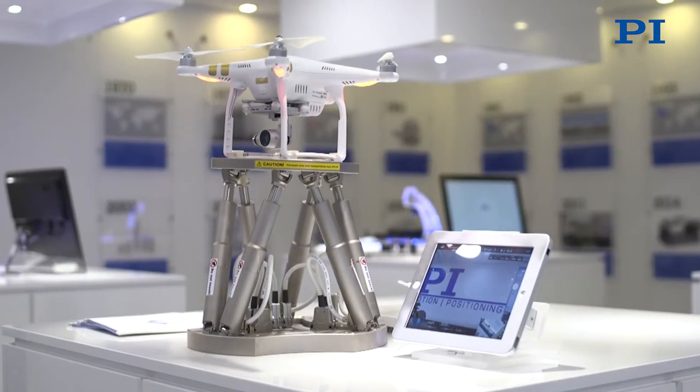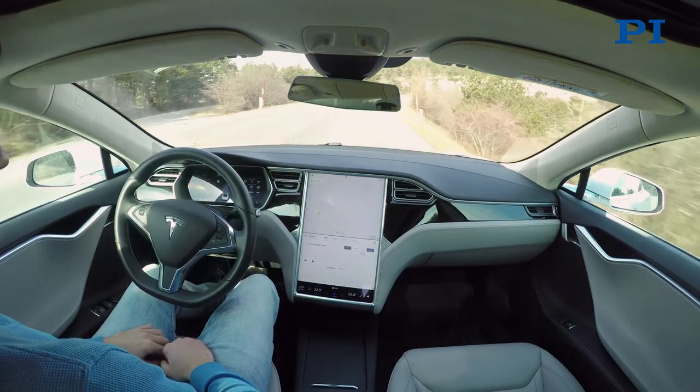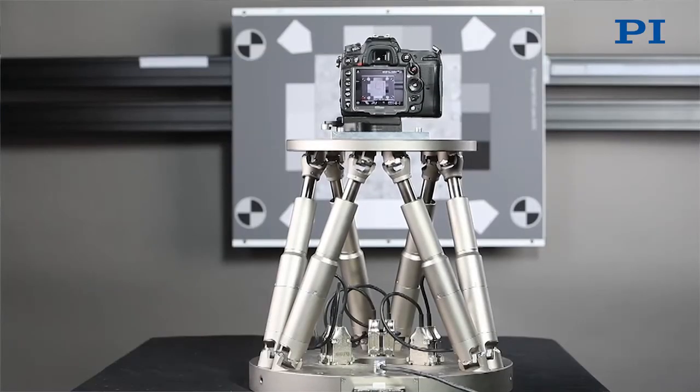Basically, any industry which is involved in designing new cameras for new applications can benefit from our services. The competence we have developed for smartphones is applicable across markets. Whenever you're designing cameras for drones, for surveillance, for automotive applications, for machine vision, at some point you need to benchmark your product against competitors and you need to know how to improve it. We work with companies like PI in order to get a test suite which includes hardware, software and complete solutions. At all these steps, we can help customers across industries to get better products.